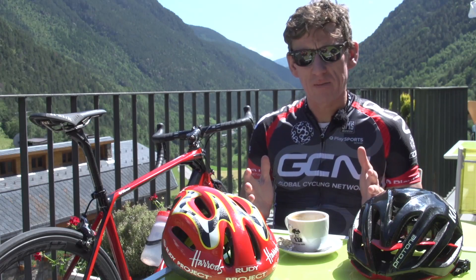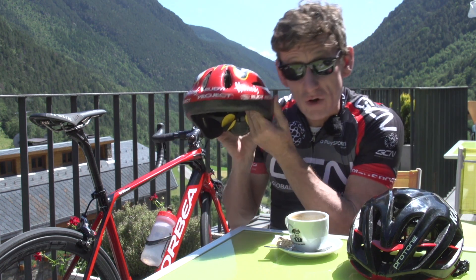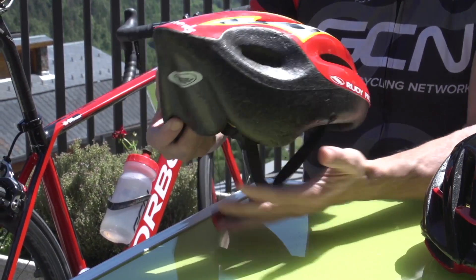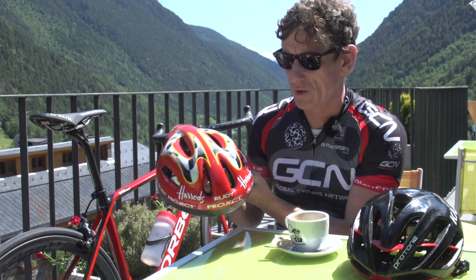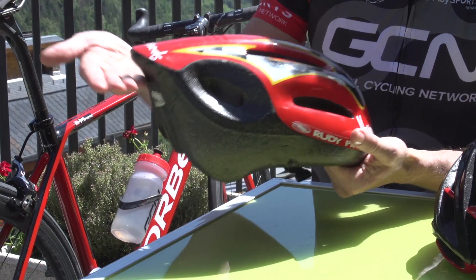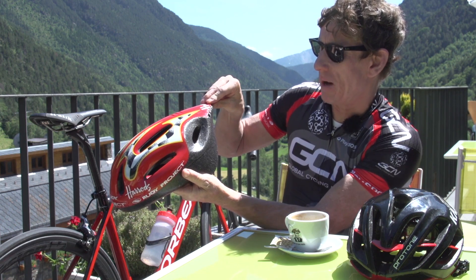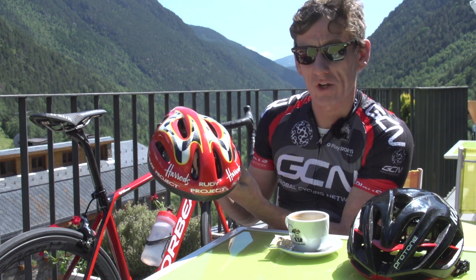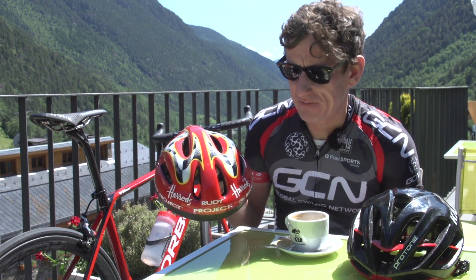The helmets I'm going to be comparing today are these two. First up we have this from Rudy Project — the Rudy Project Freezer. This really is a retro helmet; I actually used this back in 1998, so it's 18 years old. It's got 8 vents and was a combination between aerodynamics — there's a really built-up part at the back coming to a point — and these holes, which they claimed at the time made it one of the coolest and most aerodynamic helmets out there. It weighs in at 250 grams.